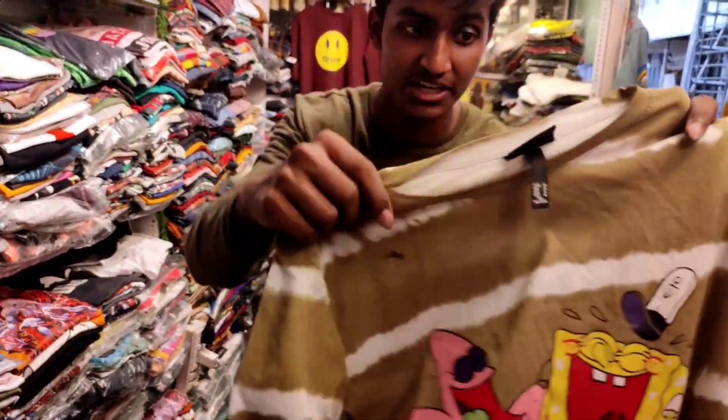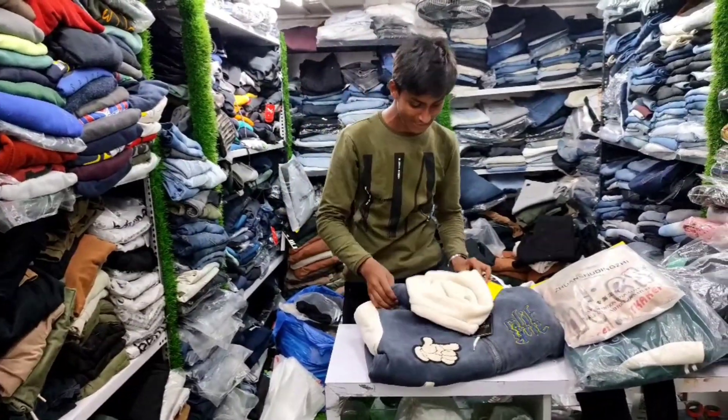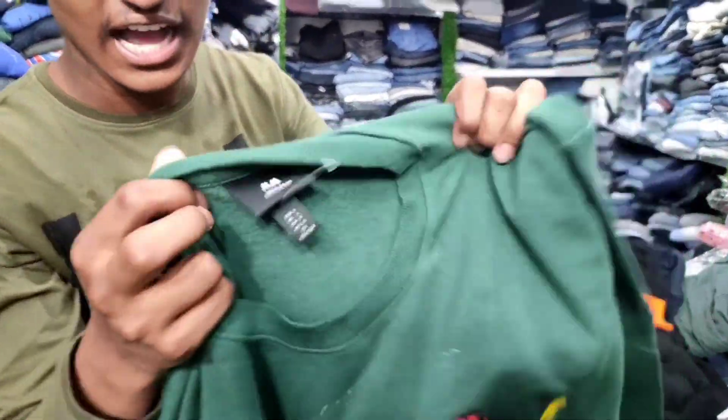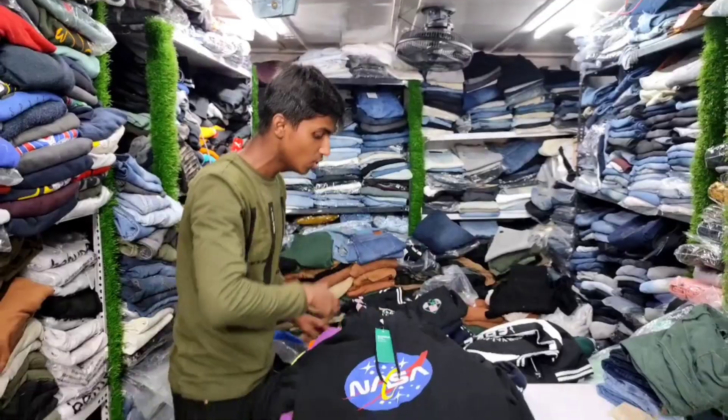You can see this tag, this tag is also a black color. You can see this shirt, you can see this tag. This print is also trending. Hey guys, welcome back to the channel. You can see the title and thumbnail. We are going to explore this shop and we are just sitting outside the shop, so now we are going to go inside. There is a lot of new stock.